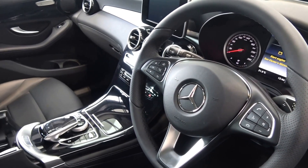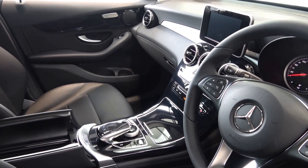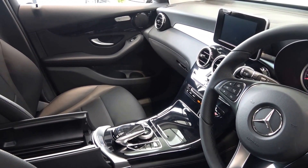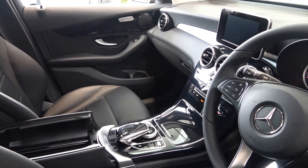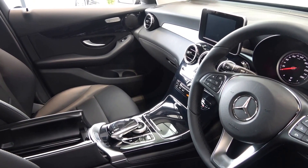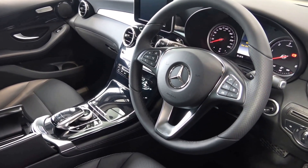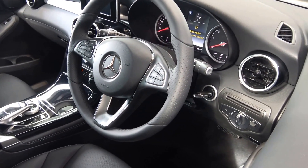Standard equipment includes your collision prevention assist together with your active park assist, heated front seats, your touchpad, remote online, tyre fit together with your cruise control. We also have the Audio 20 radio CD player, climate controls, and air conditioning.